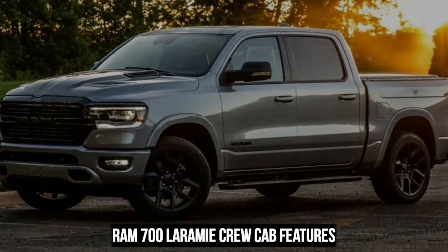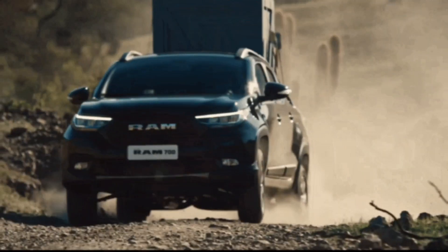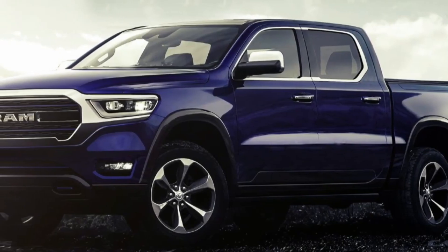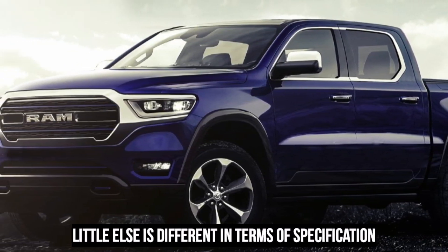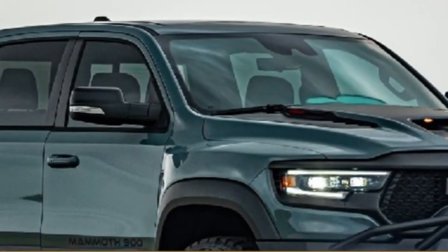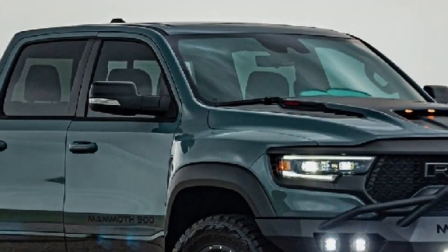RAM 700 Laramie Crew Cab: the Laramie represents a real benchmark of luxury in the compact pickup segment. This crew cab truck features more color-coding features on the exterior and ParkSense backup sensors to the back. Little else is different in terms of specification in the interior of the Laramie over the Bighorn; however, leather seats and a leather-trimmed gray steering wheel now feature.